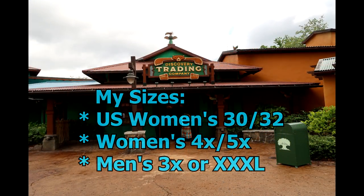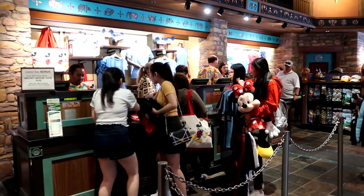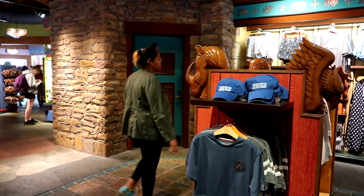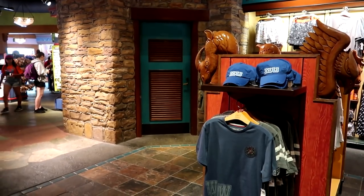Right behind me is the Discovery Trading Company. It butts right up against the Riverside Depot — I believe the two stores flow into one another, making it one of the largest gift shops at Animal Kingdom. I'm going to take a look around and see what they have for plus size tops, concentrating on fashions. They have a dressing room behind a nondescript door near the register area, so let's get shopping.